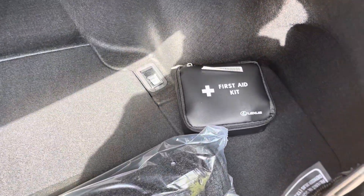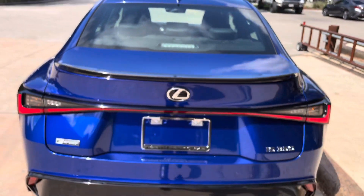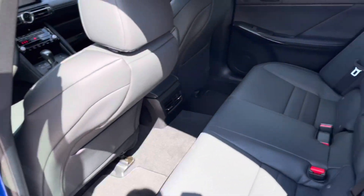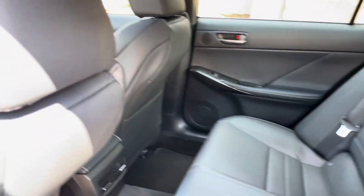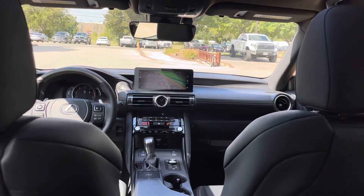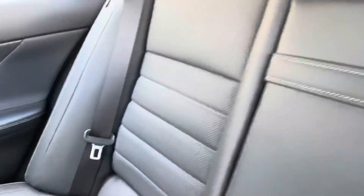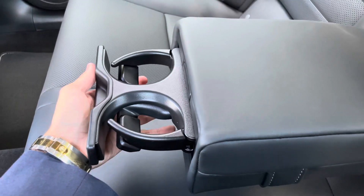Inside the trunk of the IS, we have our folding rear seats with cargo net and first aid kit. The back seats of the IS also feature rear AC vents and a center armrest with two cup holders.